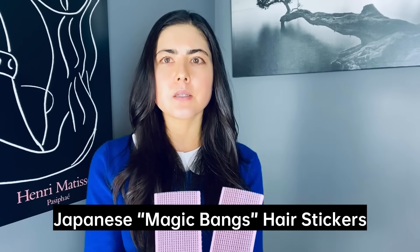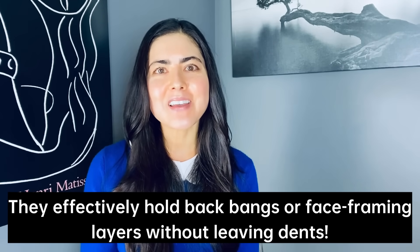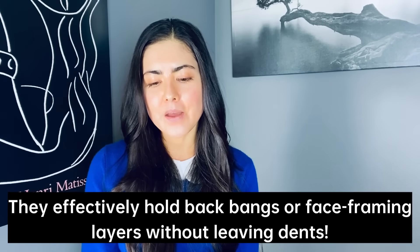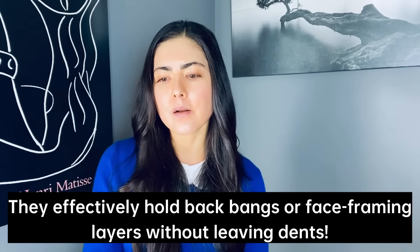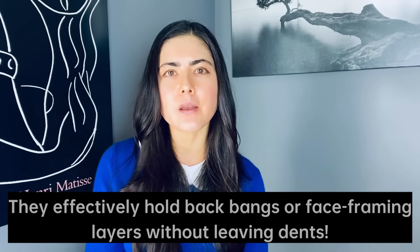Another thing I use — you saw these in my tinted moisturizer video — are these velcro hair holders. They were actually a gift from a dear friend of mine. These are very popular in Korea and Japan; you can find them at any Korean grocery store, usually in the beauty section. Many of you asked me what these were. It's a gentle way to hold the hair out of your face when applying makeup or skincare.